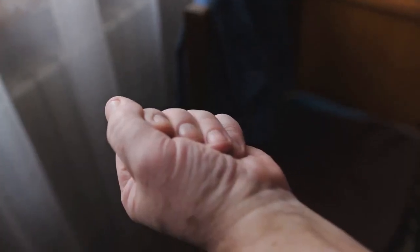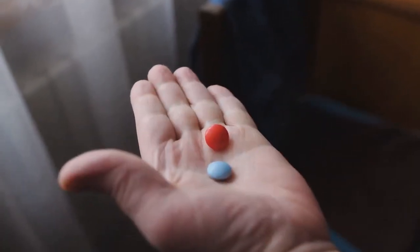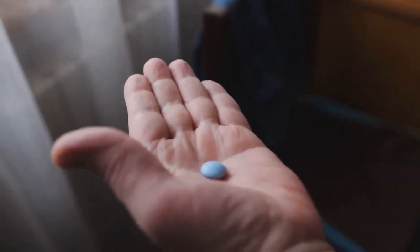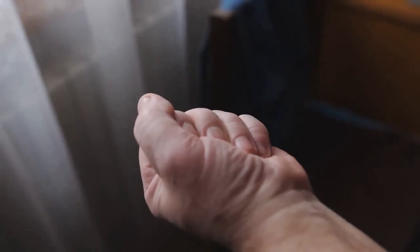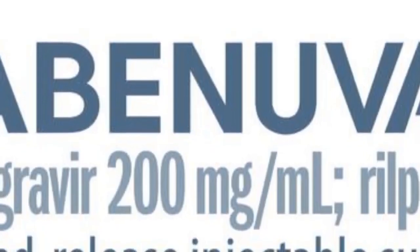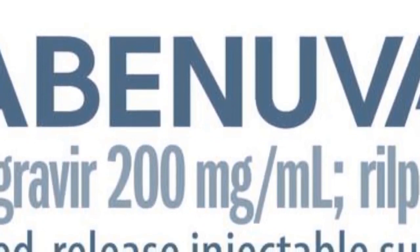Before starting on injectable Cabanova, the 2 drugs combined into pill form should be taken for 1 month or more to see how well your body adjusts to the new medicine. Should your viral load remain undetectable on Cabanova pills, then your doctor will switch you to the 1-to-2 month injection.